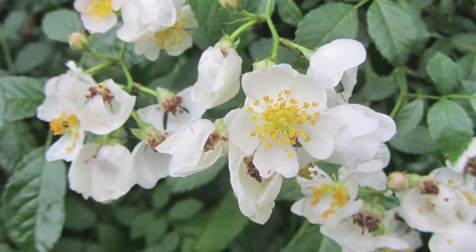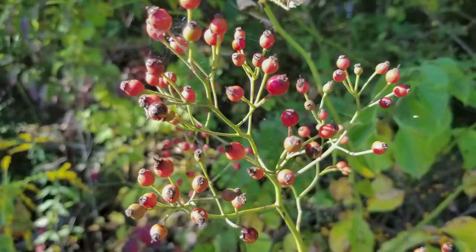From May to June, clusters of showy, fragrant blossoms emerge along the canes. Flowers are five-petaled, white or pale pink, and have bright yellow pollen.